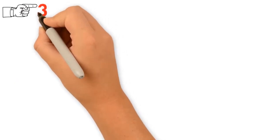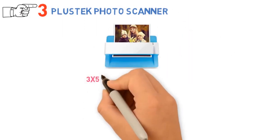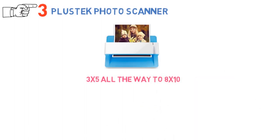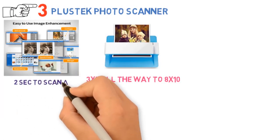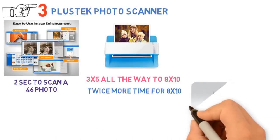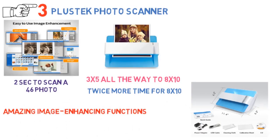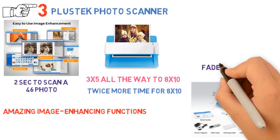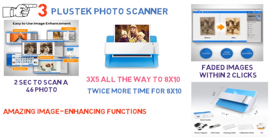At number 3 we have the Plustec Photo Scanner. Some say this scanner is the easiest way to scan photos and documents. It supports various formats, from 3x5 all the way to 8x10 and letter and A4 sized paper. The speed is quite fascinating, and it requires about 2 seconds to scan a 4x6 photo and approximately twice as much time for an 8x10. It's even more efficient than flatbed scanners. Simply put one image by one and embrace efficiency. With some amazing image-enhancing functions, you will be able to not only enhance pictures but restore some old, faded images within 2 clicks. With advanced editing functions, this scanner is all you will need.